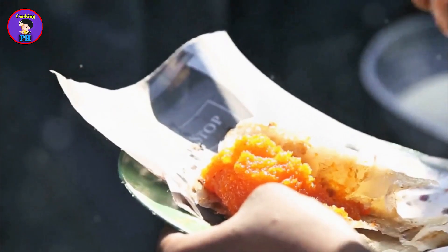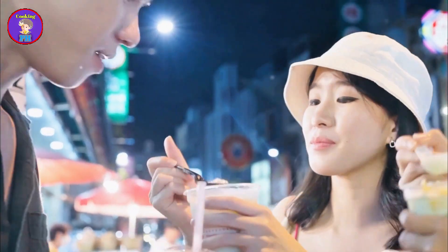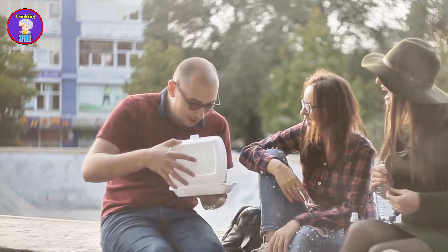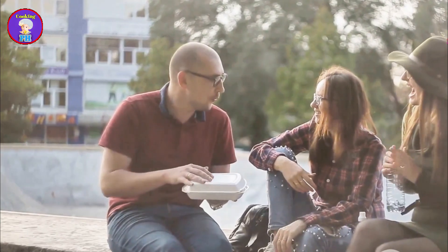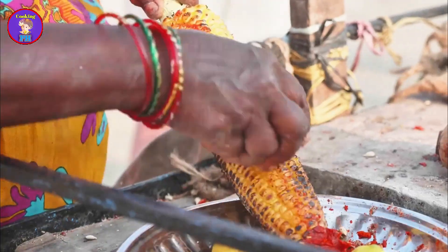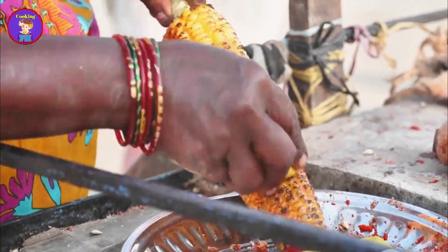Eating fuchka is an experience in itself. Typically served in small leaf bowls, it's a common sight to see groups of friends and families gathered around a fuchka vendor. Fuchka is more than just a snack — it's a social activity. The affordability and accessibility of fuchka make it a favorite among all age groups, and many vendors have been selling fuchka for generations, perfecting their recipes and techniques over time.